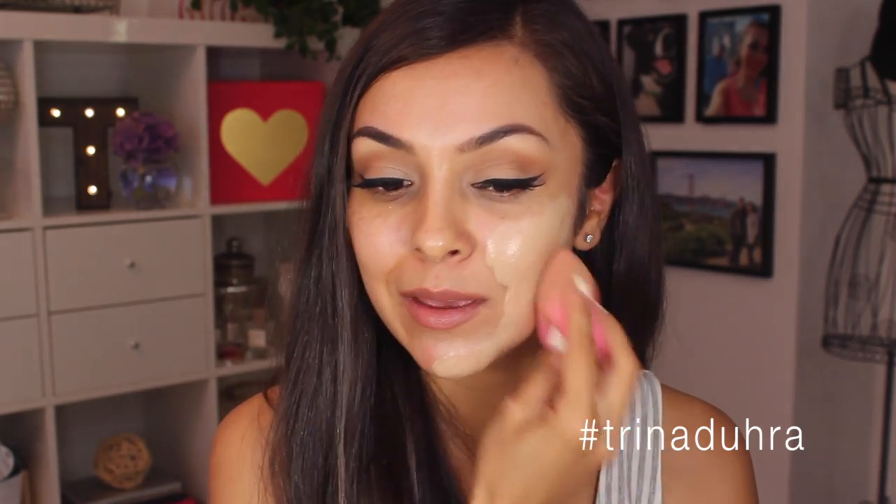I like to use a damp beauty blender and I make sure it's not super wet. This has been sitting out for a little while and it's super hot out, so it's not dripping wet because if it's too wet, it will sheer out the foundation too much. It is super, super light. Here is half my face — try not to be distracted by the color of it, I promise you it's going to start to warm up.